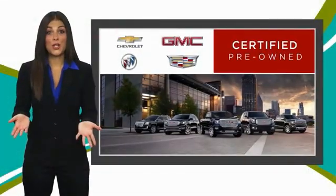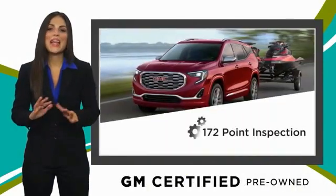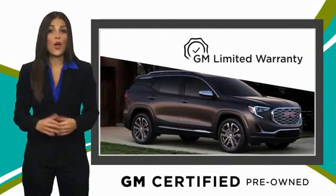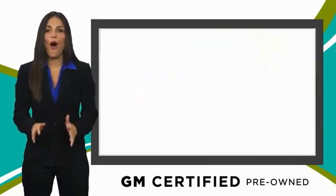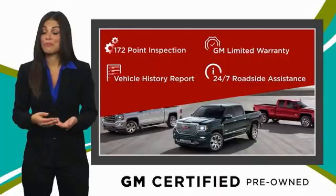A GM-certified used vehicle can deliver more satisfaction and certainty than any ordinary used vehicle, with our thorough inspection, GM warranty, free vehicle history report and more. You can expect it all from a GM-certified used vehicle. GM-certified means no worries.